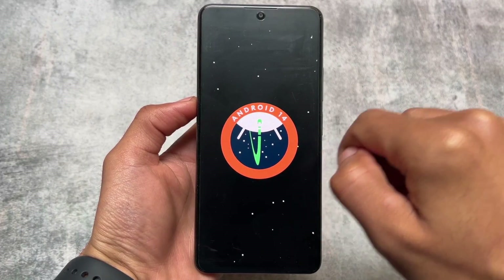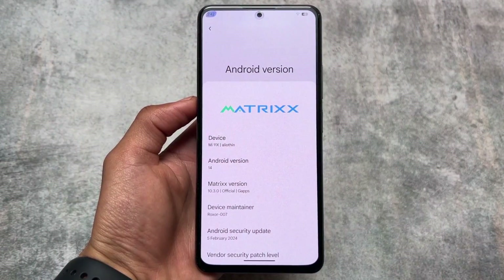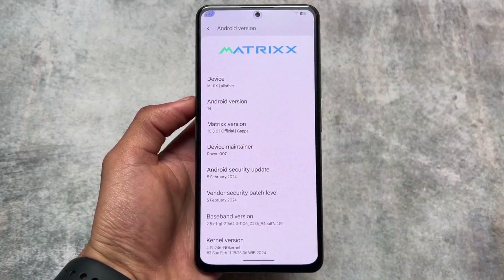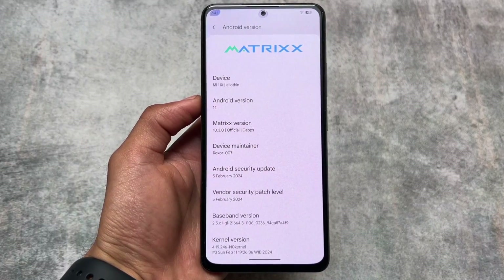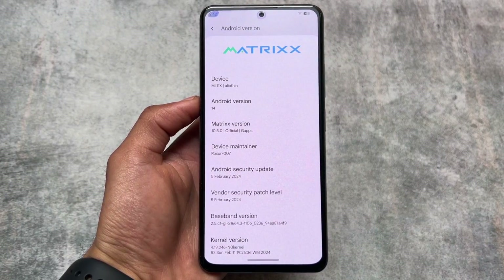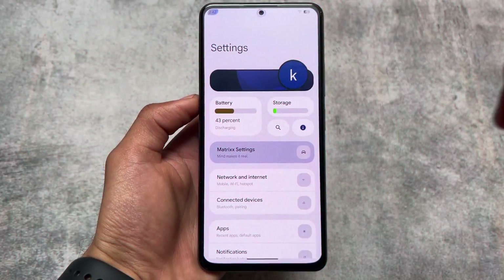Stay tuned for the new things added with this version — there are interesting things included. We have the February 2024 security patch, which means it's updated, and there are new updates almost every month. I tried it on my Mi 11X, my Poco F5, and some other devices too — the performance was quite good.